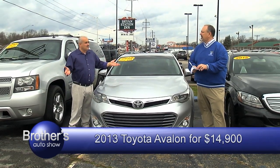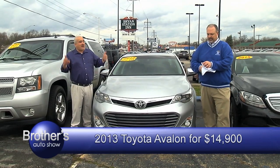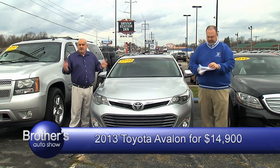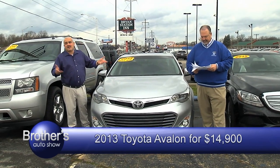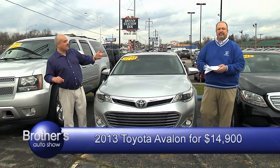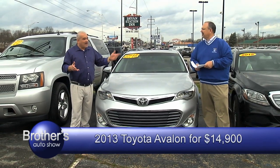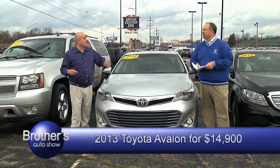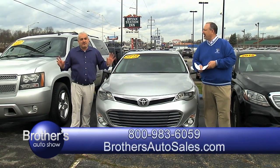You just name it, we got it. We're not going to waste your time — if you mean business, we mean business. I can get you in and out in less than 45 minutes. If I don't get you in and out in 45 minutes, I'll give you a lifetime oil change for nothing — for free.